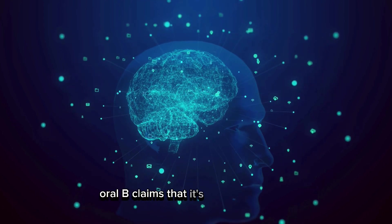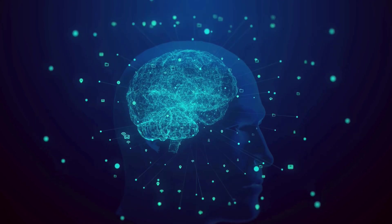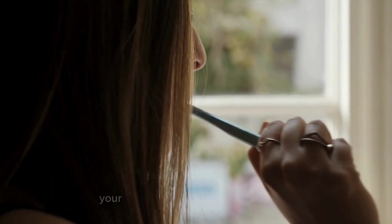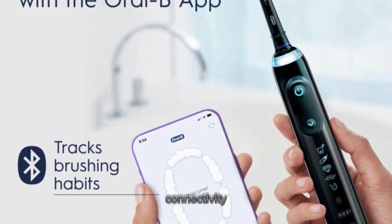Oral-B claims that it's equipped with AI that's learned from thousands of human brushing styles. It promises to give personalized coaching to ensure every area of your mouth gets the attention it needs, with optimal pressure and duration. One of the coolest features is its Bluetooth connectivity.